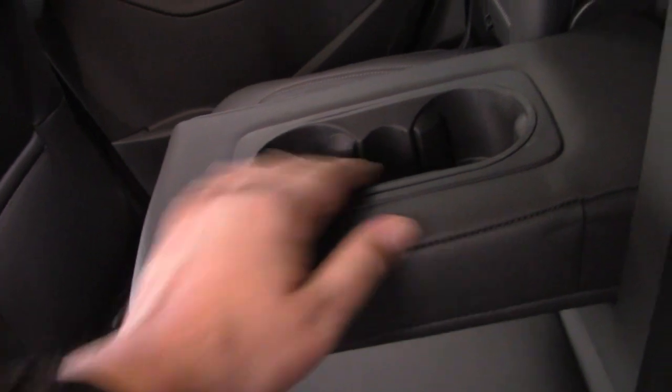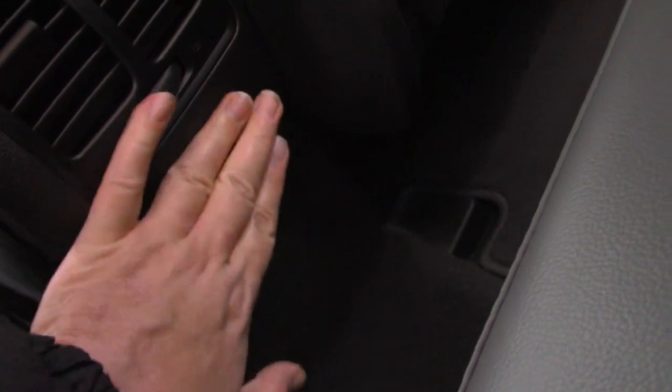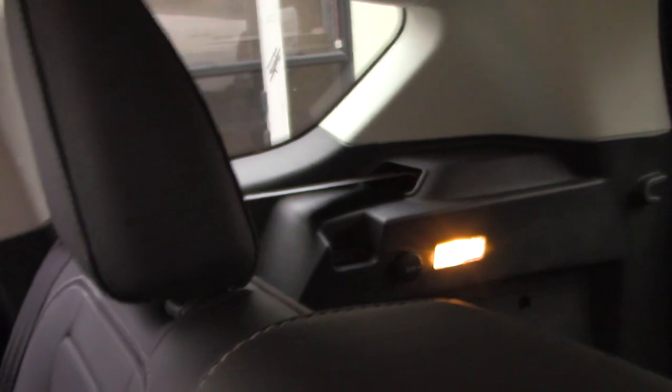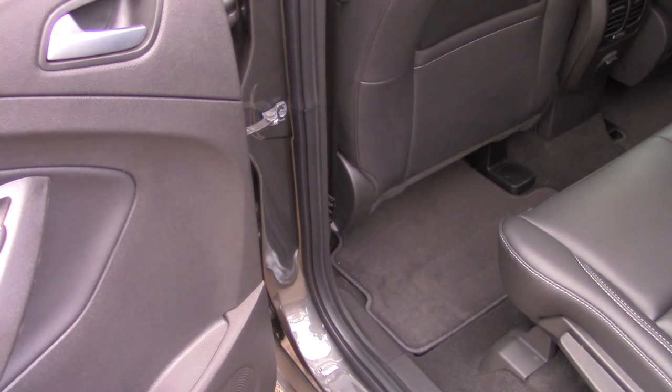Integrated armrests and holders to put your cups and stuff. But one thing this doesn't have that the other one had was the 120-volt outlet setup — this is a 12-volt setup. It also has the same 12-volt outlet in the back, and holders in the door. This could really use some all-weather floor mats.